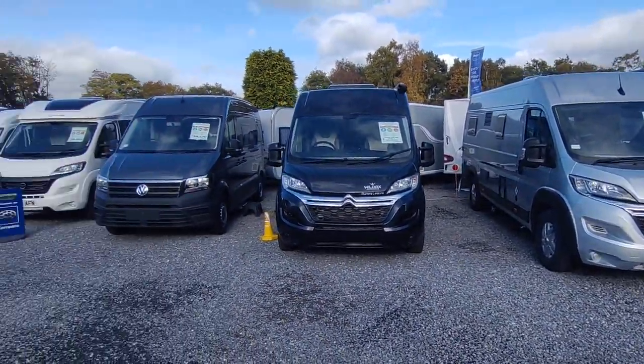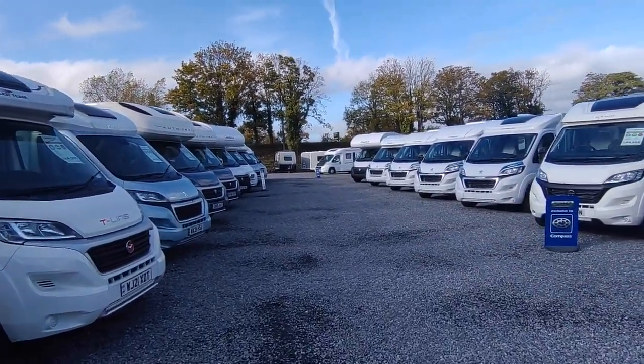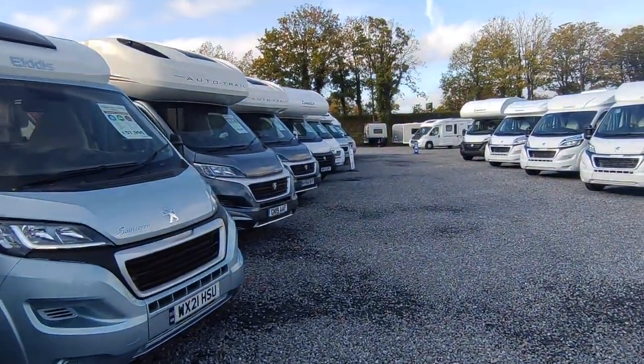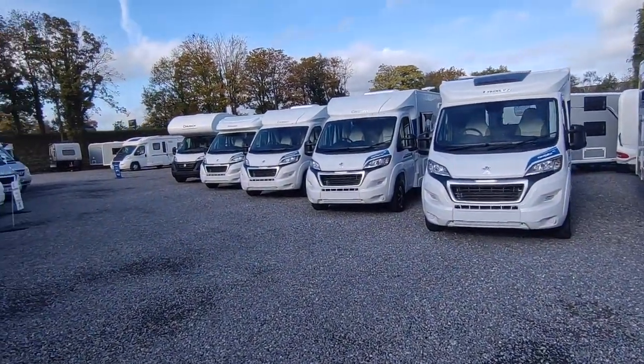We are Highbridge Motorhomes Devon, just off the A38 in South Devon between Exeter and Plymouth - nice and accessible. So we'll do a little walk around to see what's new, which is a lot of stuff. In terms of Furnester things have changed a little bit, so let's have a quick chat about what's going on.